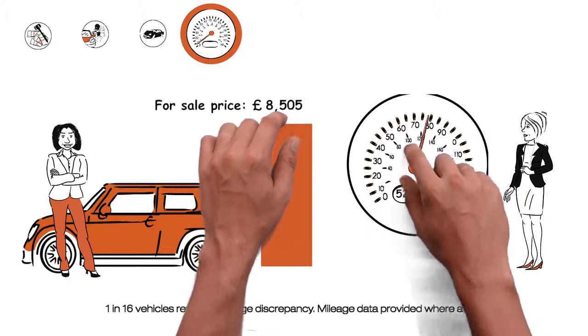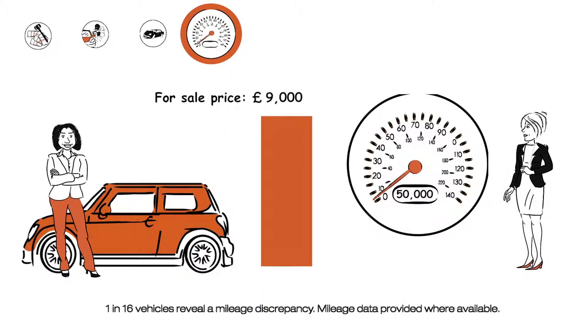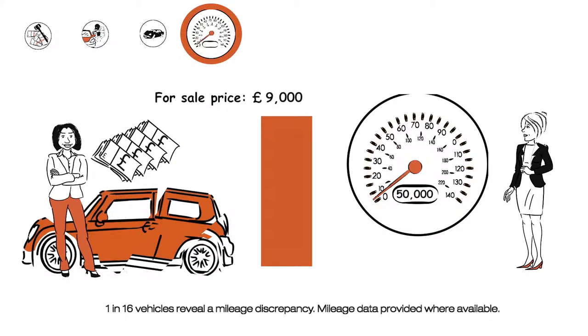Mileage discrepancies are another issue. If you buy a car that's been clocked, you could pay thousands more than it's really worth, not to mention the risk of serious mechanical failures.